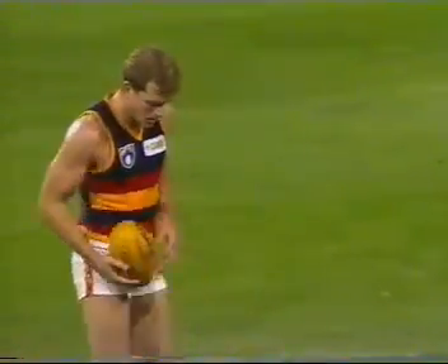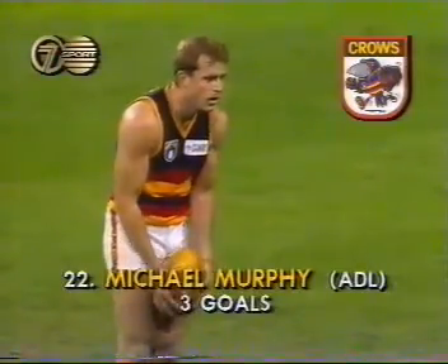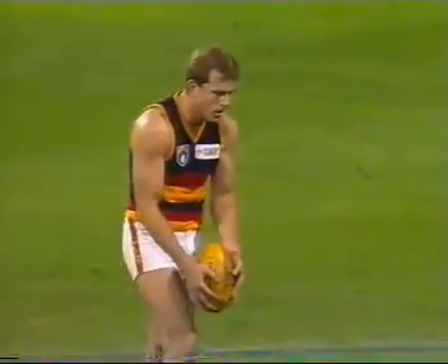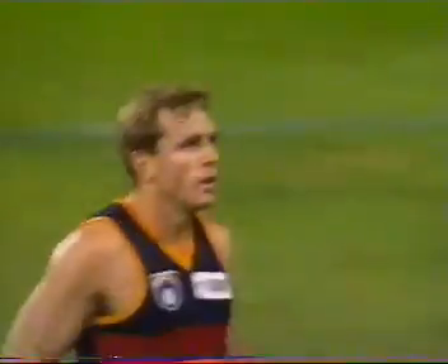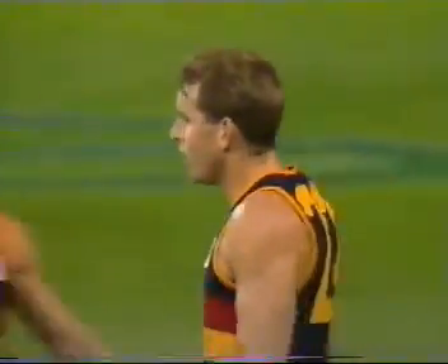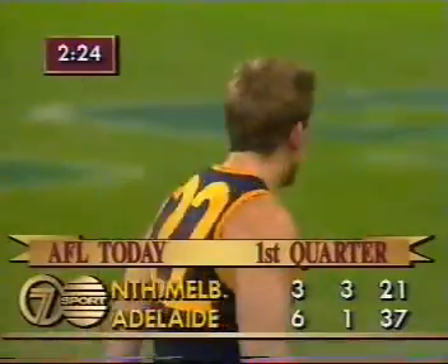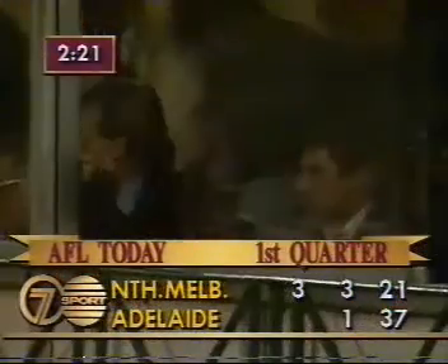Are umpires looking more for infringements up forward than they did in the first four rounds of the season? Who'd know — you'd have to be privy to their meetings, I suppose. Well, it certainly seems that way, doesn't it? 40 metres out — that's not bad, he's got another one. That's four goals in the first quarter. He's doing a Tony Lockett. 6-1 to 3-3, and a dream start by the Crows. They lead by 16 points.